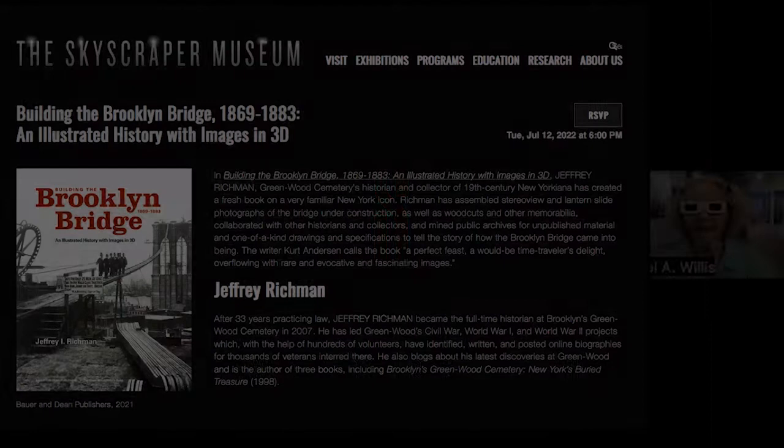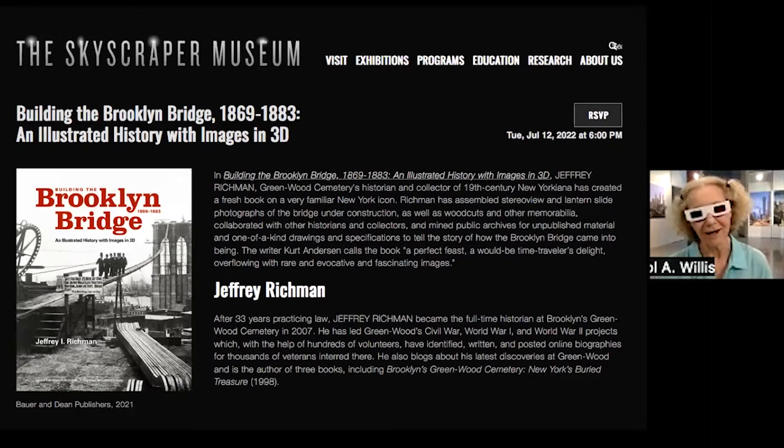Hello, everybody. It's six o'clock and it's time for our author's talk. I'm Carol Willis, director of the Skyscraper Museum, sitting here at the gallery of our exhibition which opens officially on Thursday, called 'Residential Rising: Lower Manhattan since 9/11.' I tried to pick some stony buildings to go in the background so that we would be thematically connected.